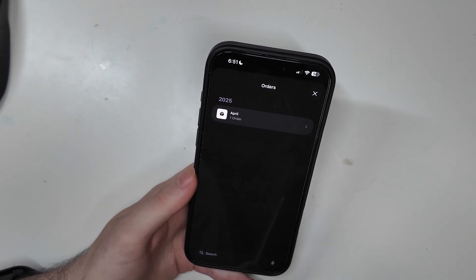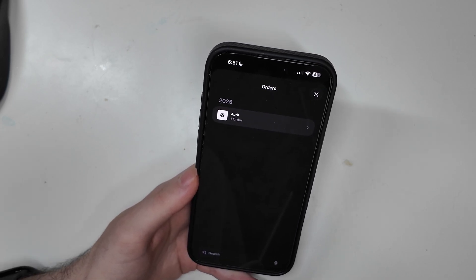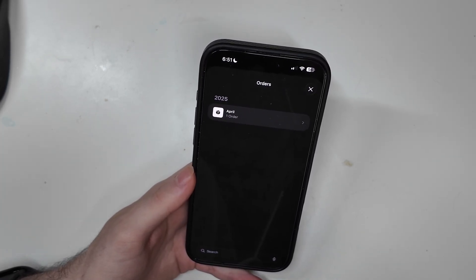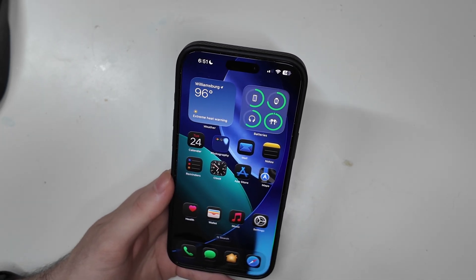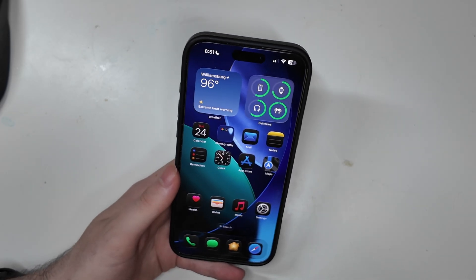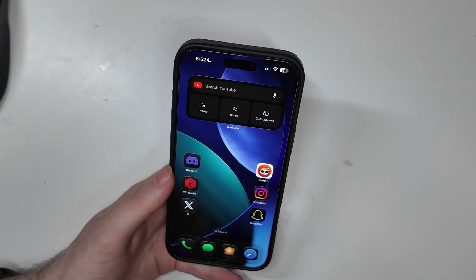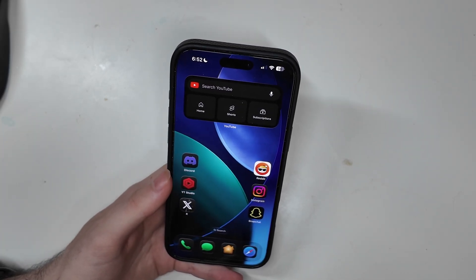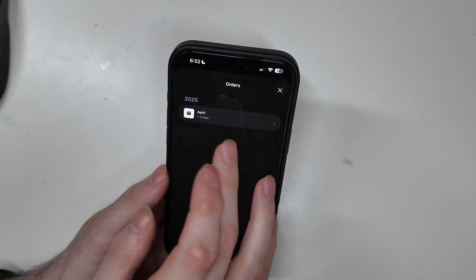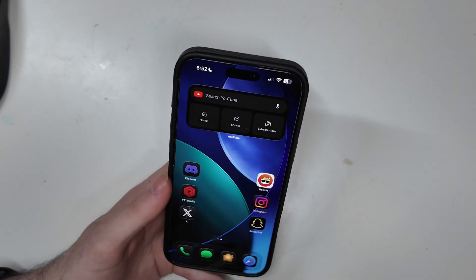I checked the new order tracking feature in the Wallet app, which is supposed to pick up tracking numbers from your Mail app. I had USPS, Amazon, and Best Buy orders in my mail — some existing, some new since installing iOS 26 — and it did not pick up any of them. Some people are seeing Amazon and food orders show up, but mine didn't get anything. The only order that has ever appeared in my Wallet since this feature was announced years ago was one from Ridge back in April. I really need that feature to actually work.